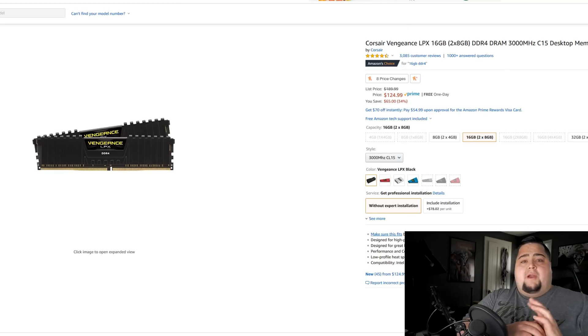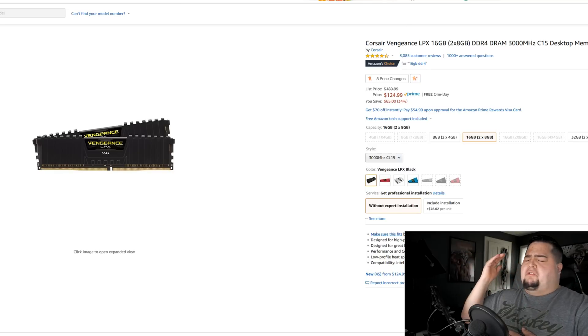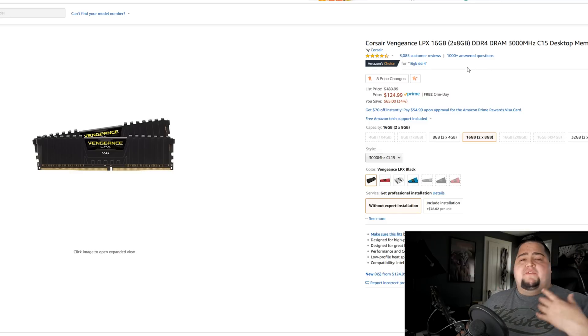RAM was another area where prices were through the roof last year — you were looking at close to $300 for 16 gigabytes. Thankfully those prices have come down since around Black Friday. This is one of my favorite kits: Corsair Vengeance LPX, 16 gigabytes — two 8-gig sticks at 3,000 megahertz with CL15 latency. I've used and tested it with Ryzen, and the XMP profiles have worked every single time. Ryzen does benefit from faster RAM, so I'd consider 3,000 megahertz the entry point, and I can personally vouch for this kit.